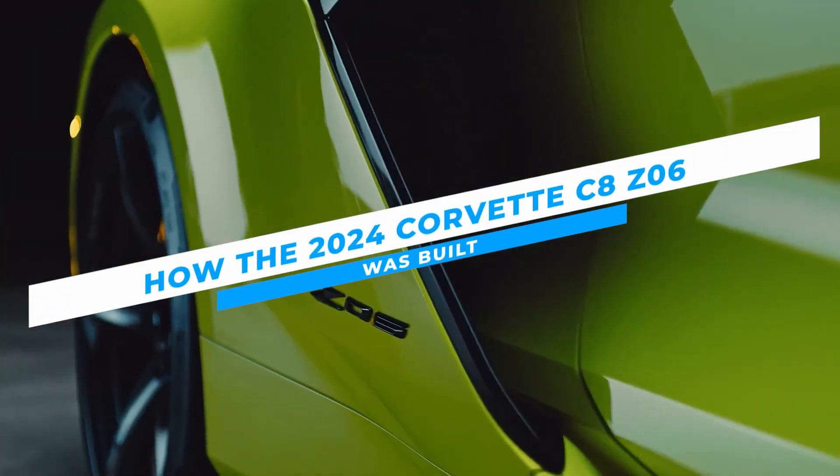How the 2024 Corvette C8 Z06 was built — a powerful beast!